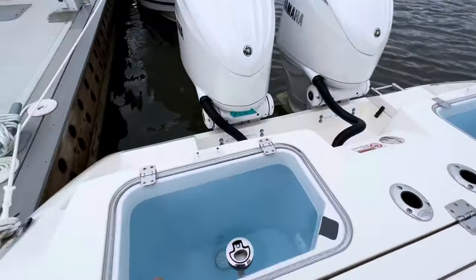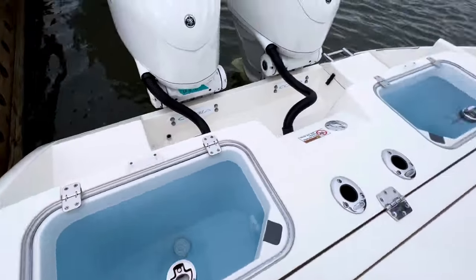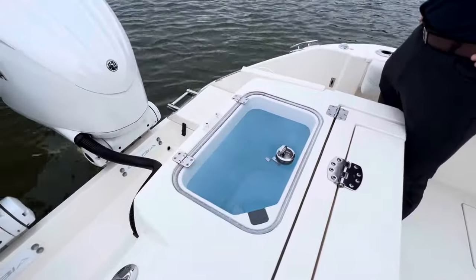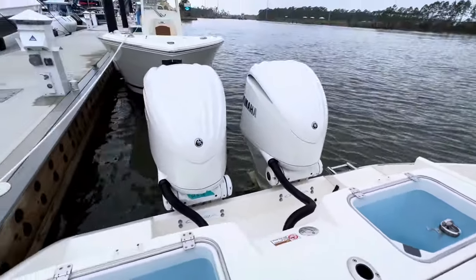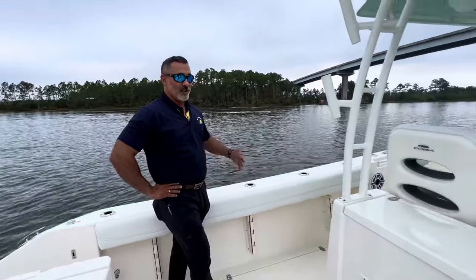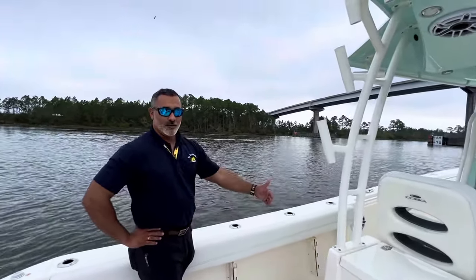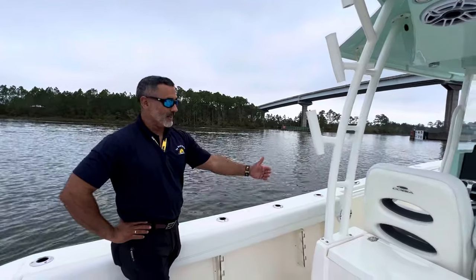I love the live wells back here — pretty big live wells, twin bait wells, plenty of room. And plenty of rod holders on this boat. A lot of boats nowadays don't put enough rod holders — it's like an afterthought. This boat was designed for fishermen and it's designed to get to the fishing grounds comfortably and get back home.